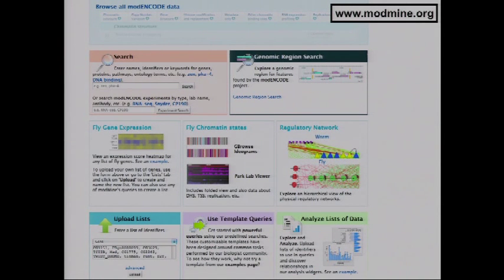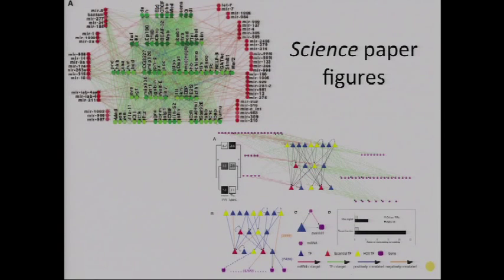There are other features I don't have time to cover fully. Template queries provide pre-built web forms for commonly asked questions — you can put in a gene or gene list and carry out searches. There are also viewers for fly chromatin states with a link to the Park Lab viewer, and interactive regulatory maps. The Science papers included fly and worm regulatory transcription factor and microRNA maps, and we made dynamic versions of those where you can select a particular gene and highlight its regulatory targets.